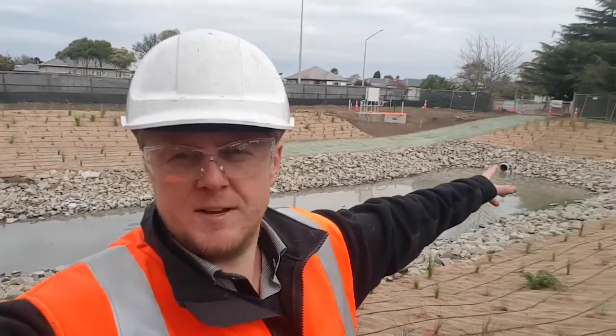Here we are at the end of the line essentially. This is the stormwater retention basin — or attenuation basin, actually — so it's designed to govern the flows coming in off the site, attenuate those flows, hold up a certain volume, and slowly release through the orifice out here.